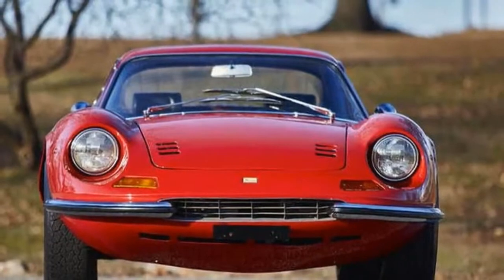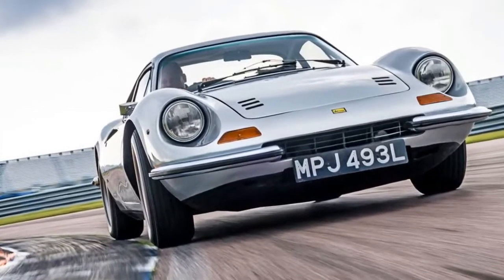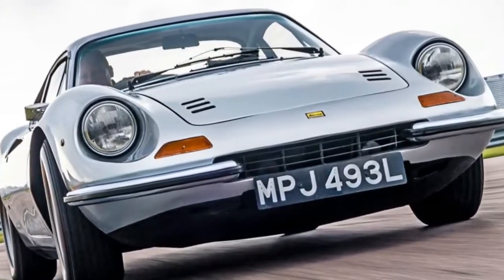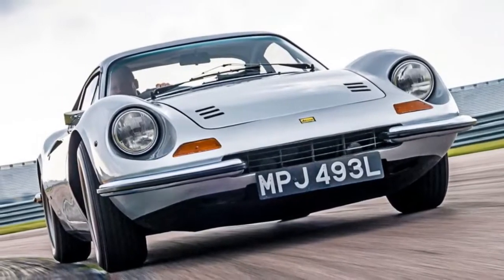Before he died, Alfredo worked with Ferrari's in-house engineering genius Vittorio Jano on a small V6 for Formula 2 racing. When he passed away, his dad named the engine after him, and all the V6 cars that followed.